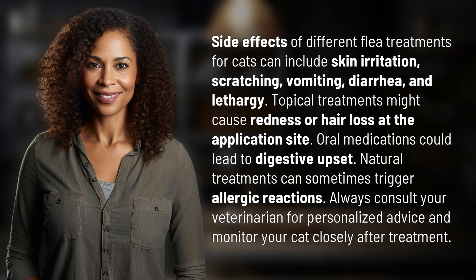Natural treatments can sometimes trigger allergic reactions. Always consult your veterinarian for personalized advice and monitor your cat closely after treatment.